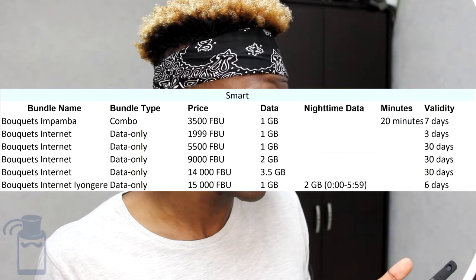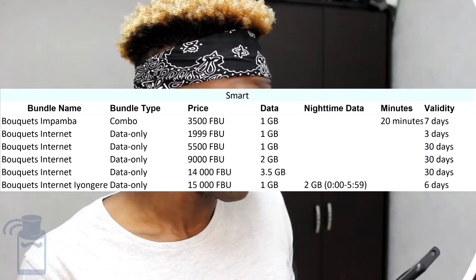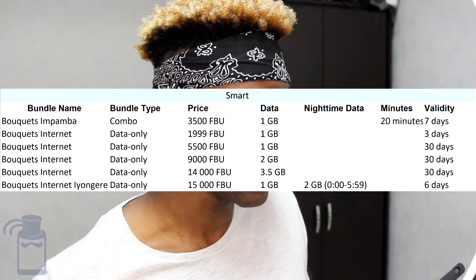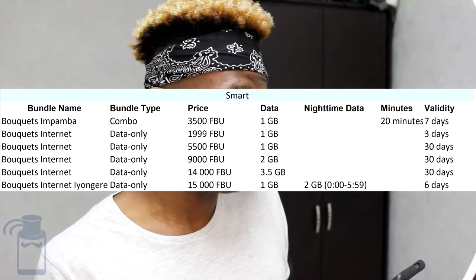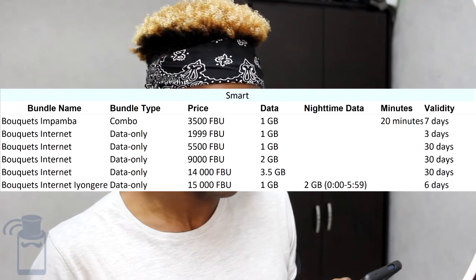With Smart, three packages meet the requirements. The combo plan 'Mpamba' costs 3,500 FBU and gives you 1 GB of data plus 20 minutes, valid for seven days. A data-only plan at around 2,000 FBU gives 1 GB for three days. At 14,000 FBU you get 3.5 GB for 30 days. There's also a bouquet package with 1 GB during the day and 2 GB usable between midnight and 6 a.m., valid for six days.